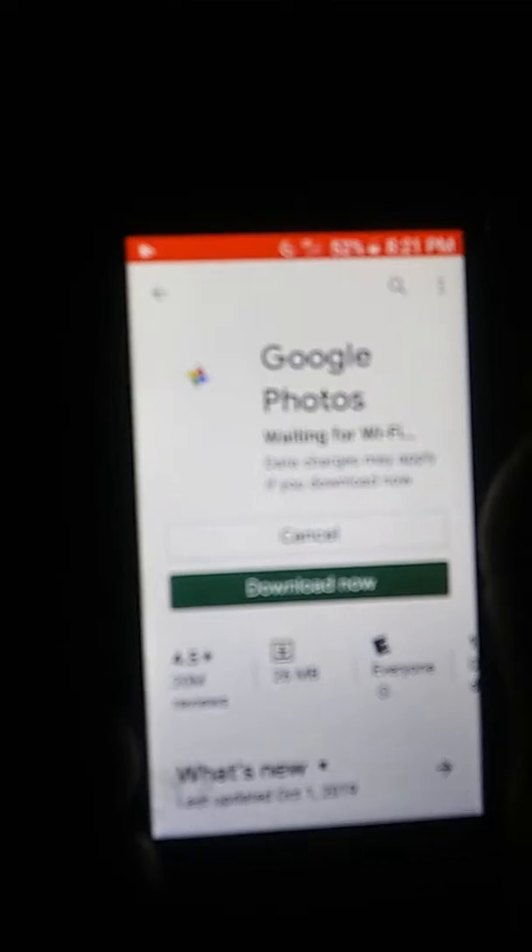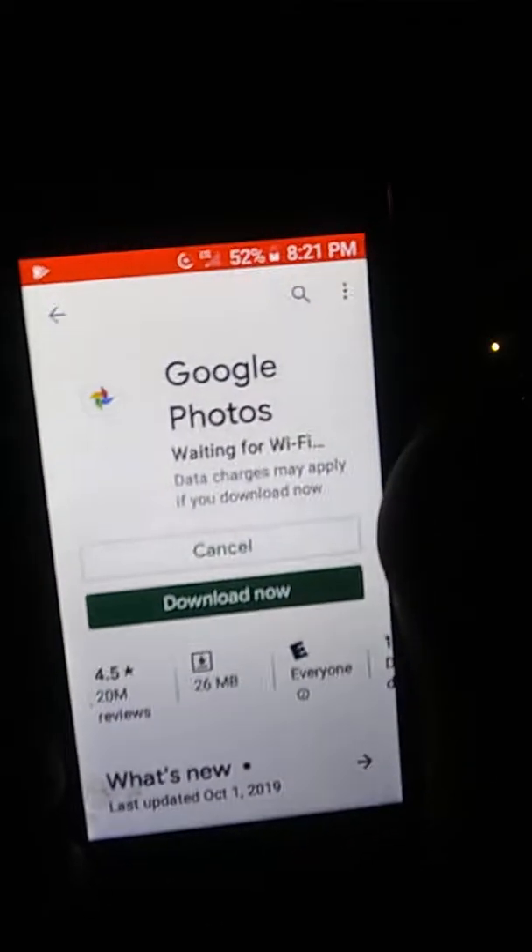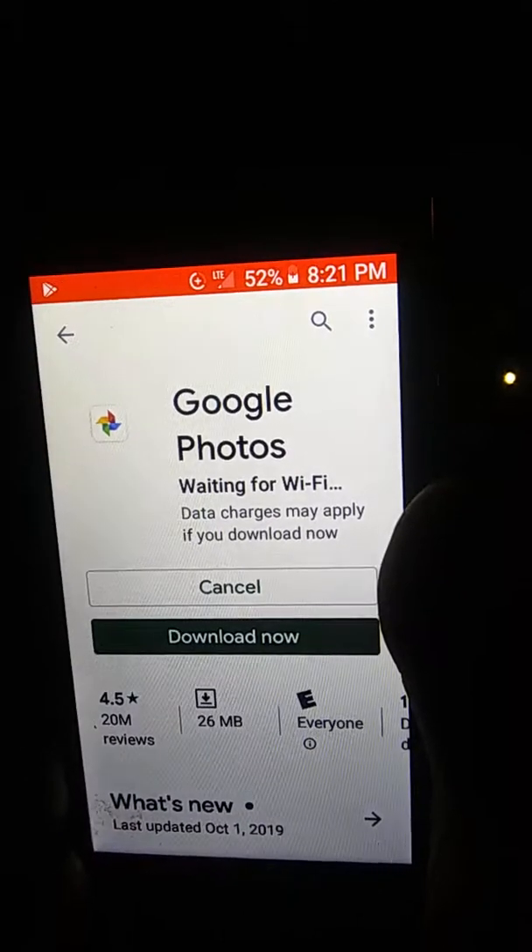My data isn't working again — it was working earlier. I'm trying to load photos and it won't let me download photos. This is the camera on this phone and here's a video I just made that I can't upload.